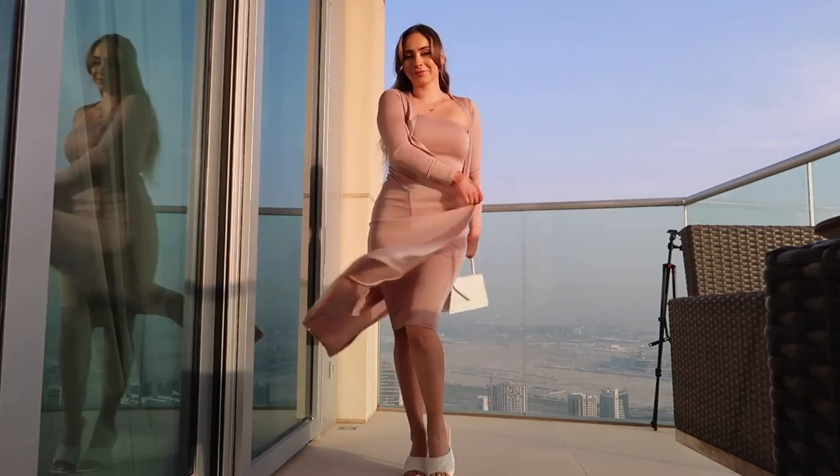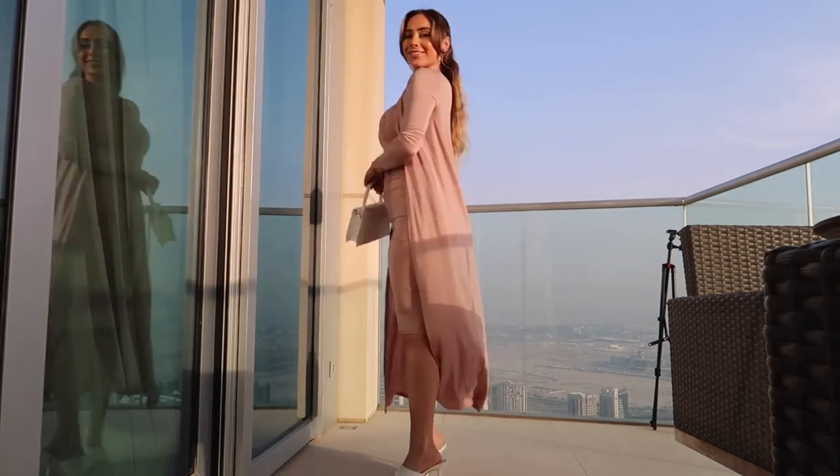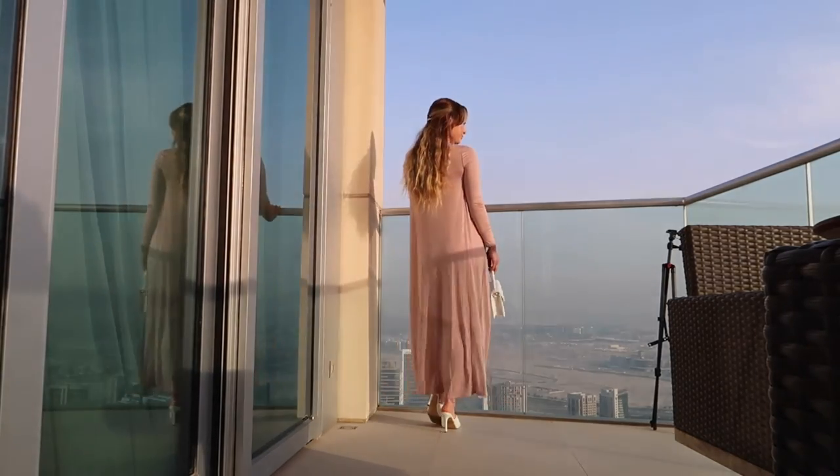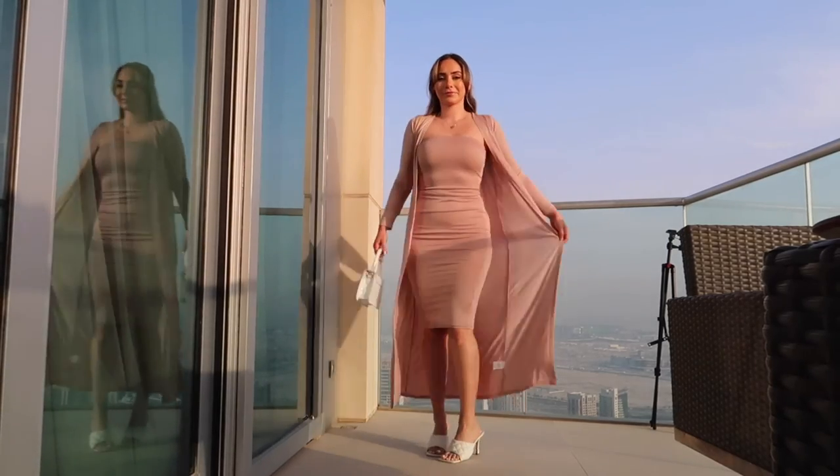This is what I'm wearing — it's a set from Fashion Nova. I've actually had this for like two years and never wore it till now. I completely forgot about it, but I'm just pairing it with this white purse and some white heels.